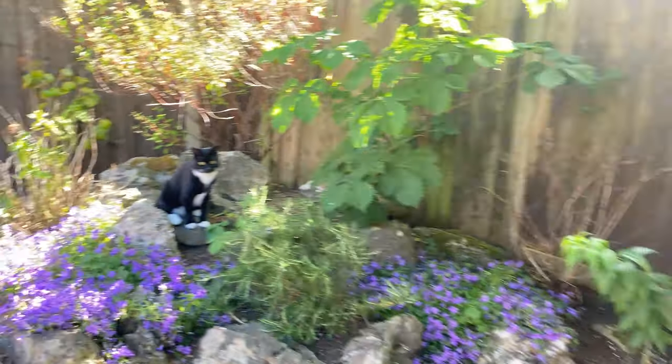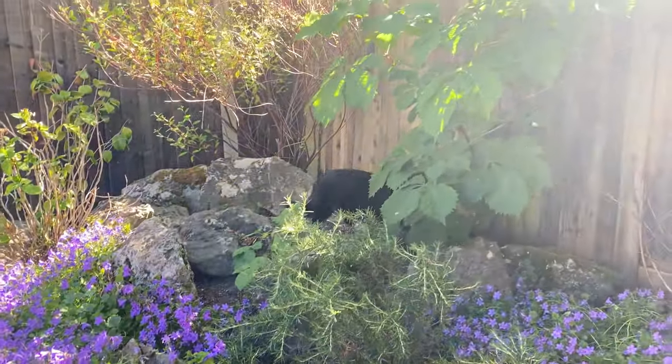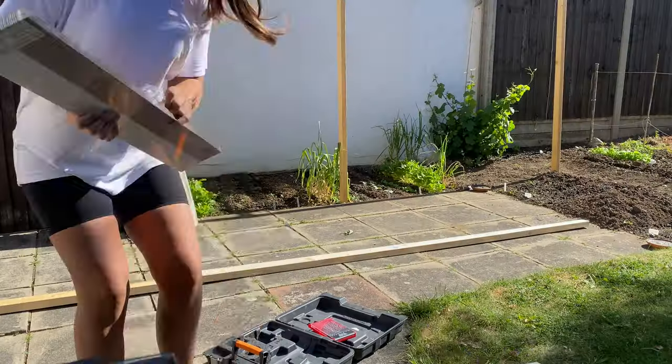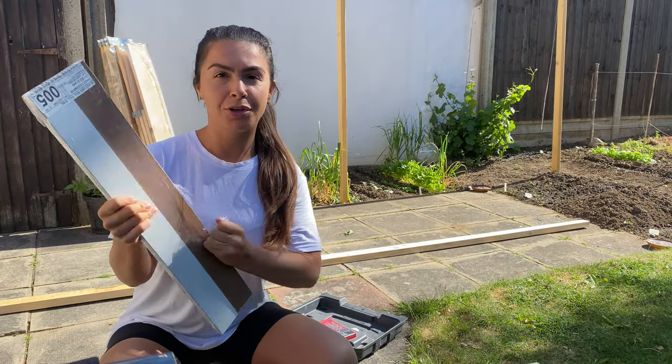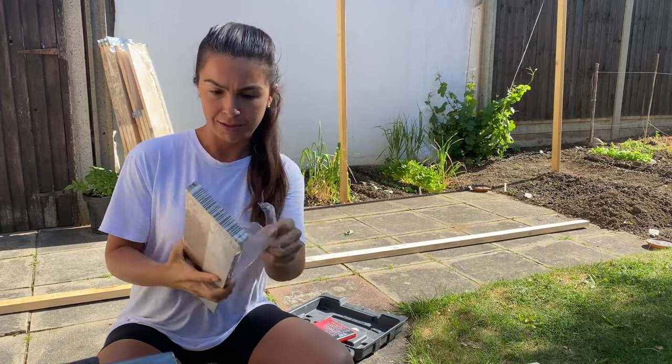Oh hello, look who it is. Hello Millie. She's very shy. We always keep the most random stuff around the house as you just don't know when you'll use it and it's better not to throw stuff away.